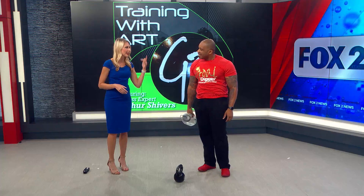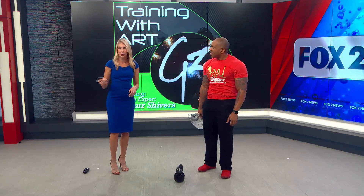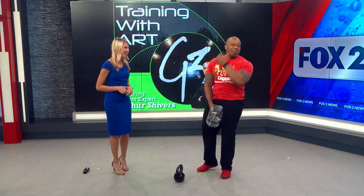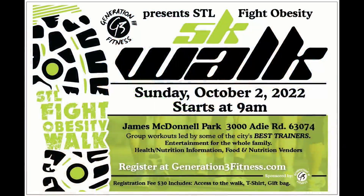It sounds like an exciting event. Hard to believe next weekend is already October — looking forward to this. This sounds fun and I learned a lot from you this morning. Don't look at my energy drink under the desk! As long as you got the water with it, you'll be all good. Thanks so much, Arthur. We'll be right back with much more Fox 2 News in the Morning.